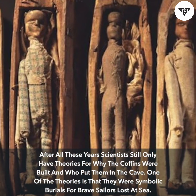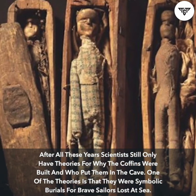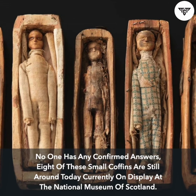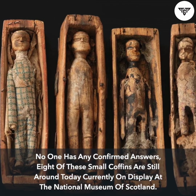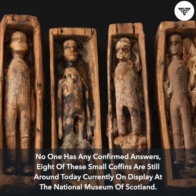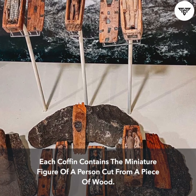One theory is that they were symbolic burials for brave sailors lost at sea. No one has any confirmed answers. Eight of these small coffins are still around today, currently on display at the National Museum of Scotland. Each coffin contains the miniature figure of a person cut from a piece of wood.